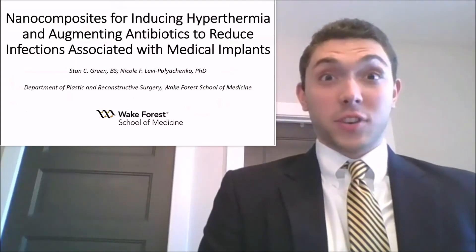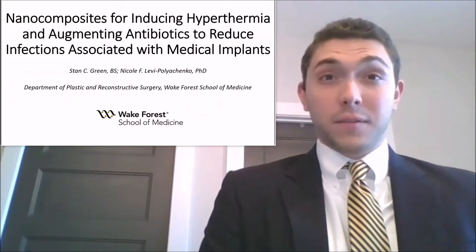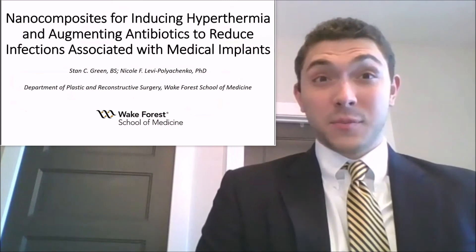Hello, my name is Stan Green. I'm a third-year medical student at Wake Forest School of Medicine, and I am presenting the above paper.